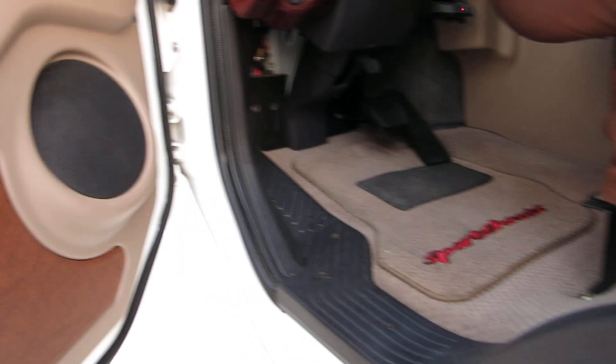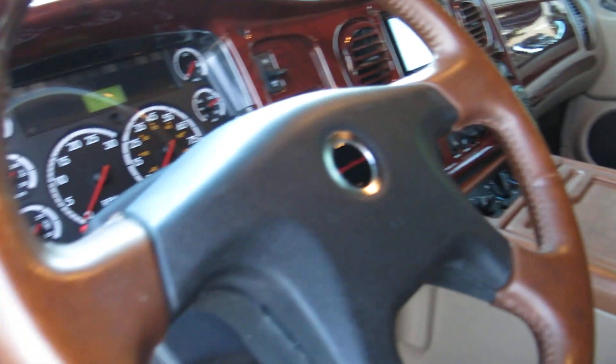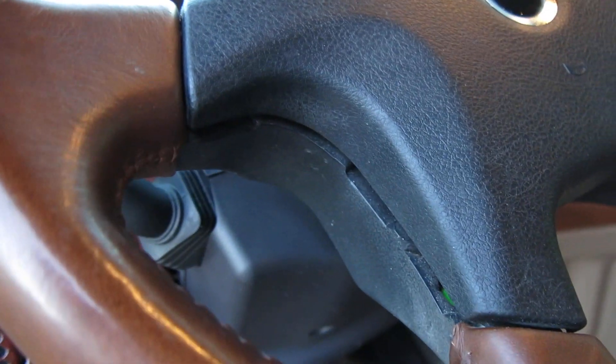Freightliner Sport Chassis with Mercedes power. It's got navigation, and you've got to keep the keys with you because this one tries to lock on you. It's got heated seats, a beautiful console. This thing is just pretty fabulous.